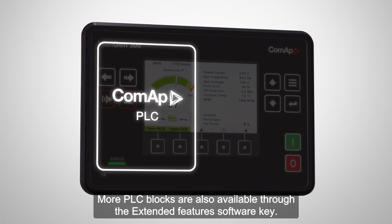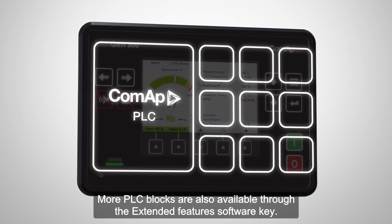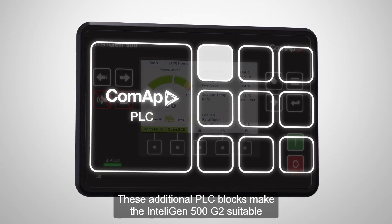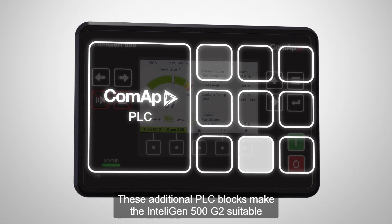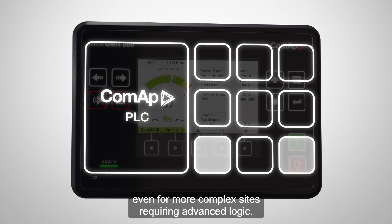More PLC blocks are also available through the extended features software key. These additional PLC blocks make the IntelliGen 500 G2 suitable even for more complex sites requiring advanced logic.